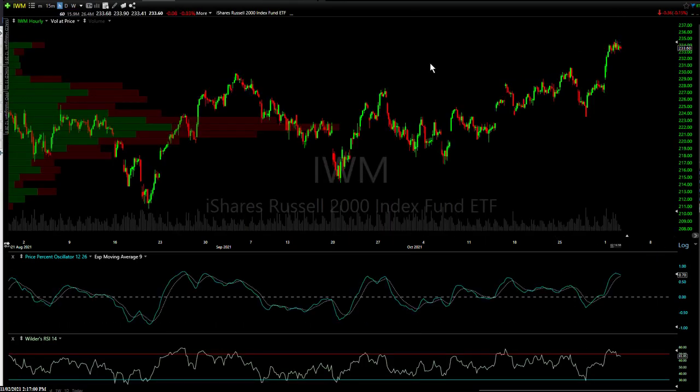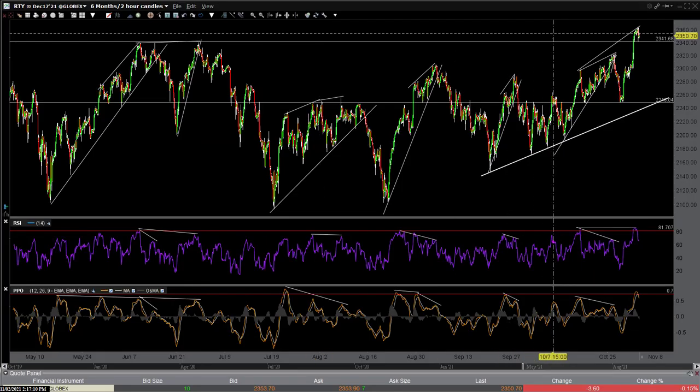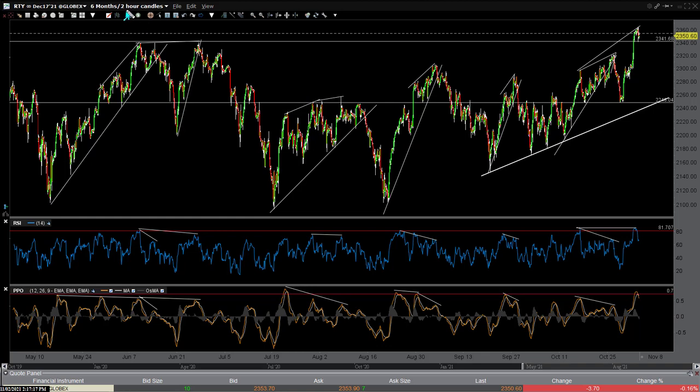On to the small caps — nothing much else to report there. I've been looking at the futures lately, so let me go to that chart. This is the two-hour candlestick chart, meaning 120-minute candles, six months of history. I showed you all the divergent highs and the corrections that followed.